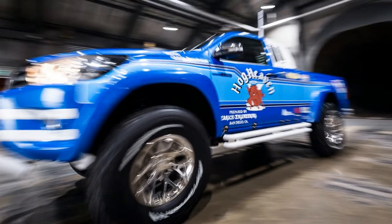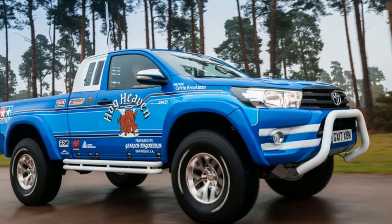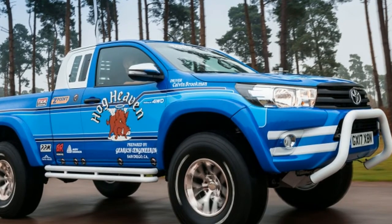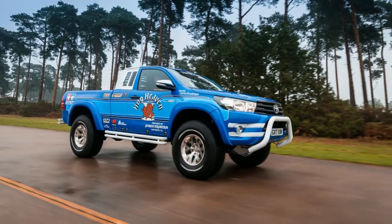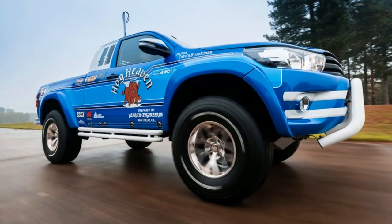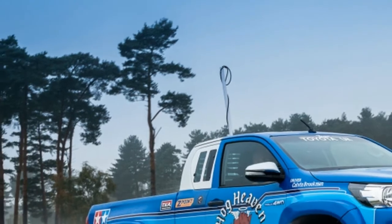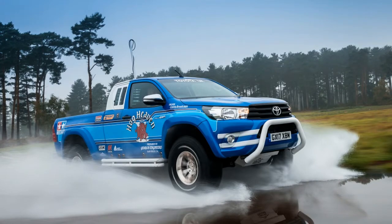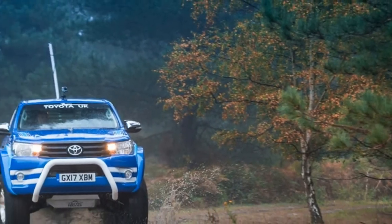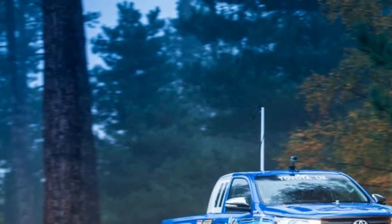Everything on the Tamiya Bruiser — from the white rock sliders to the hood pins to the "Prepared by Gerich Engineering" logo — are present. There are even decals for fake screws to complement the power switch and antenna. Unfortunately, the louvered rear window cover is just a decal. While the Tamiya Bruiser is based off a regular cab truck, the Hilux uses an extended cab model. The extra area is painted white to mimic the original truck's partial bed cover.